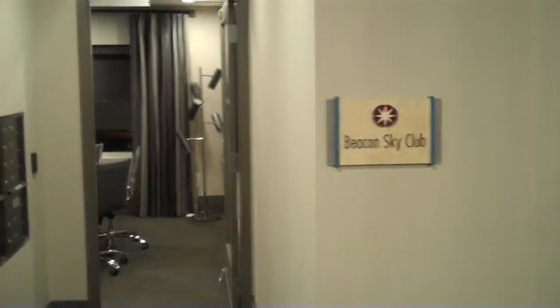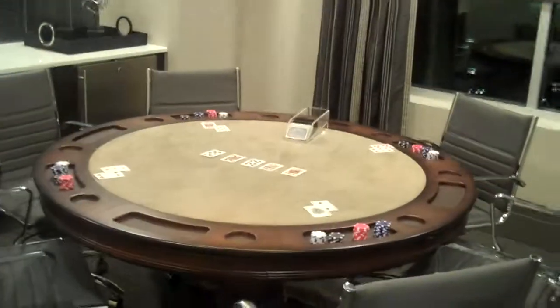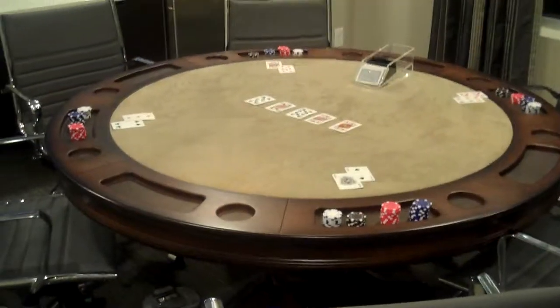First up is the Beacon Sky Club. Come on in. Our residents love this room and I do too. We have a professional poker table here which you can use to play that amazing game of Texas Hold'em. I personally like gin and rummy myself.